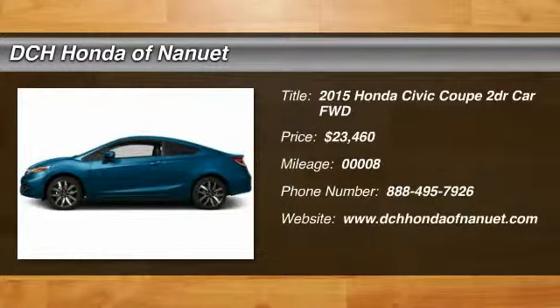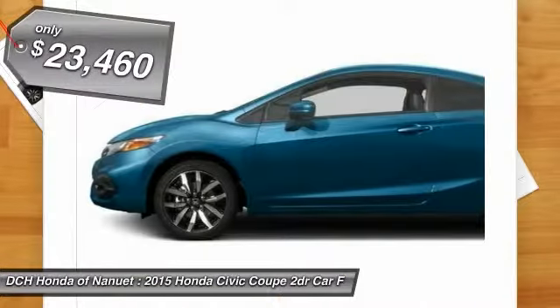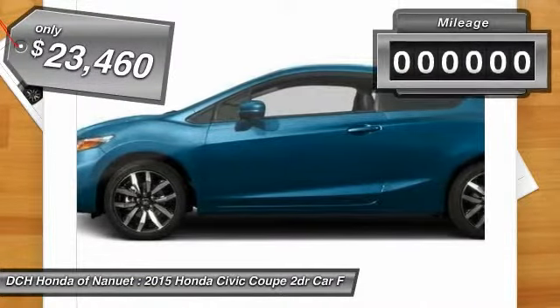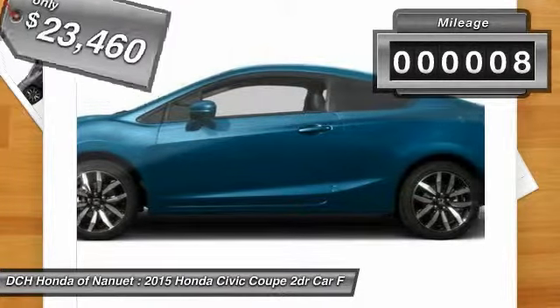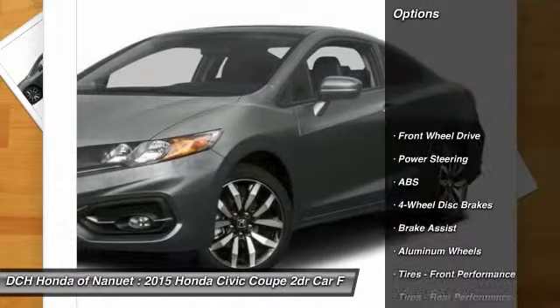The 2015 Honda Civic. Practical, with awesome gas mileage and incredibly reliable — and priced below $25,000. This vehicle has less than 100 miles. Here are some of this vehicle's great options.